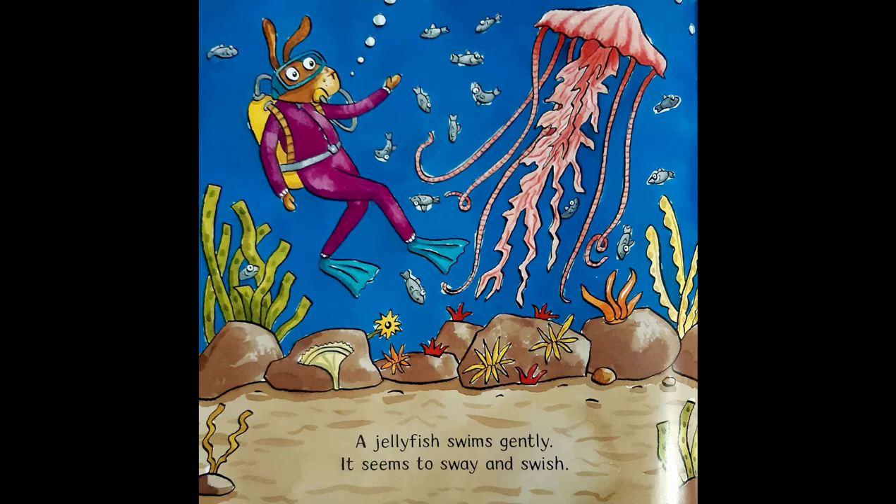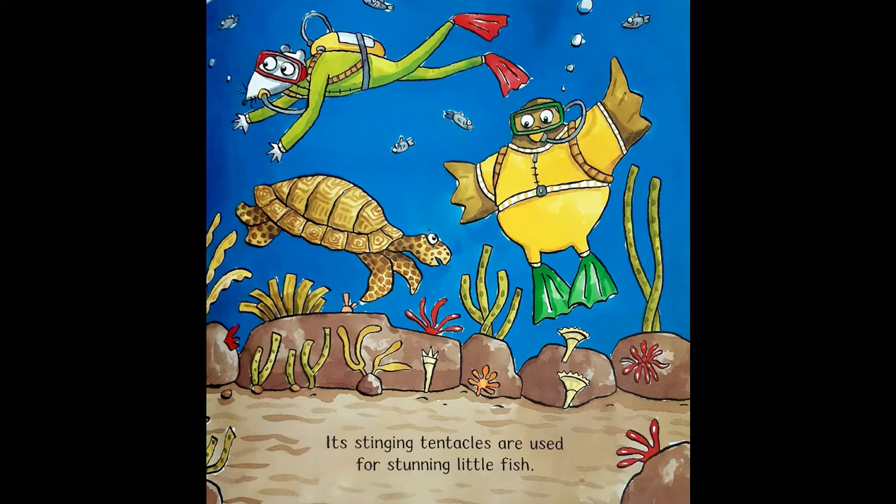A jellyfish swims gently. It seems to sway and swish. Its stinging tentacles are used for stunning little fish.